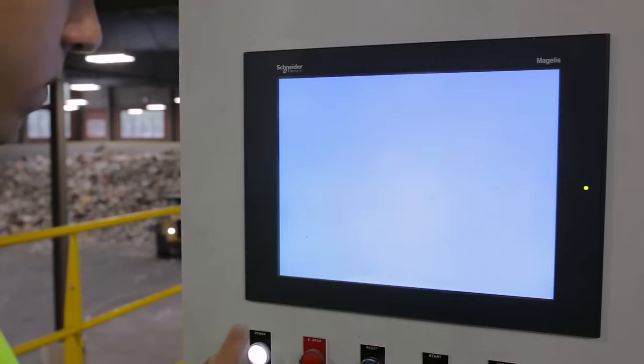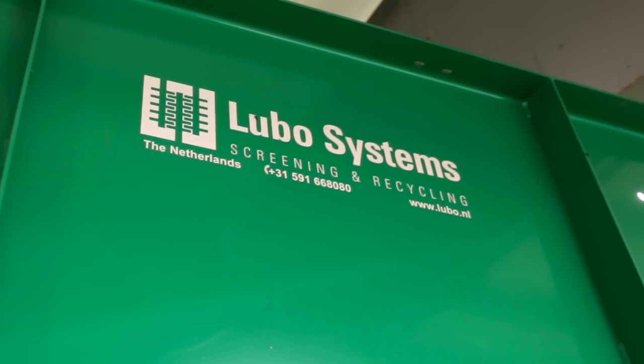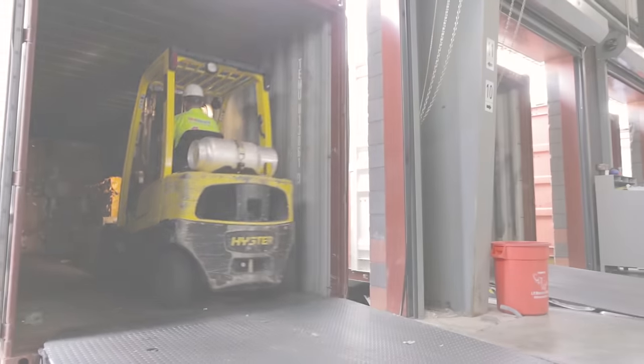Contact us for more information on this system or for a tour of the facility.